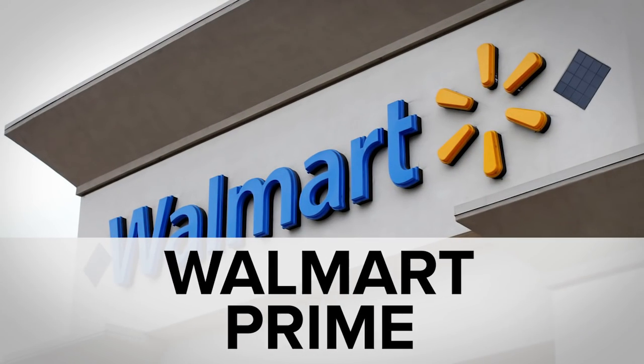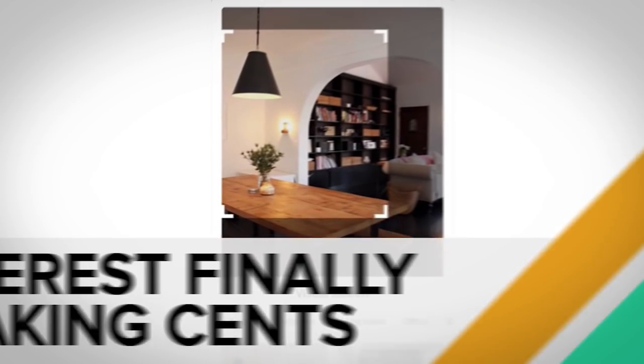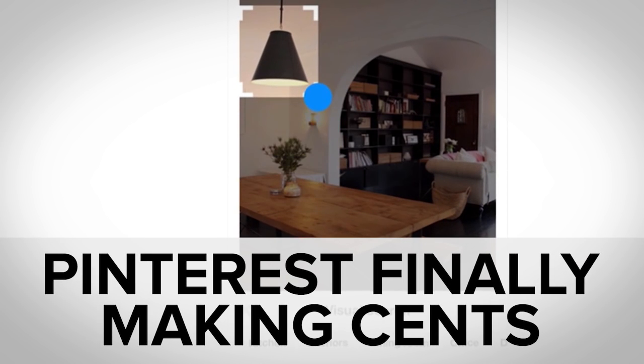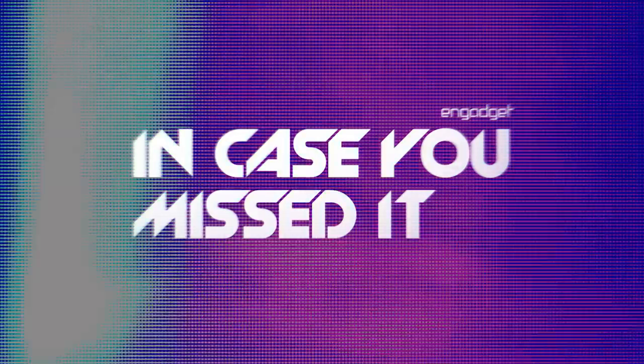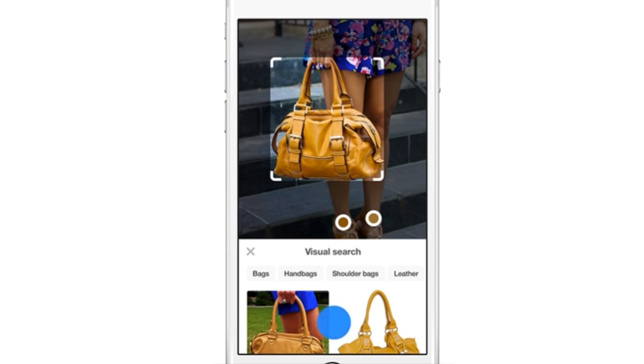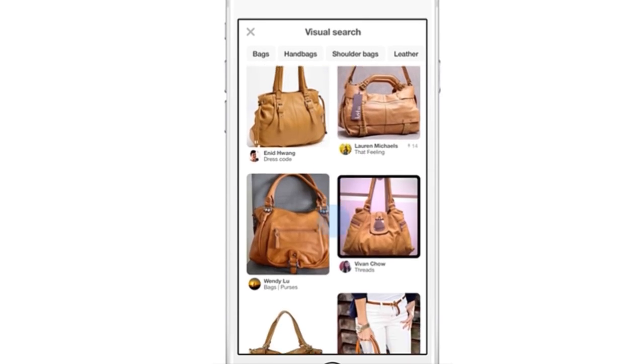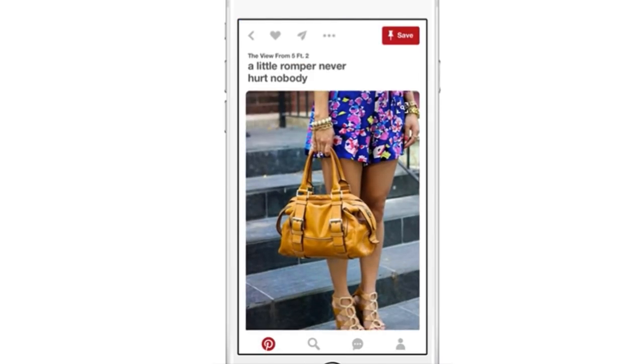While Walmart tried to get in on Amazon's action with two-day shipping, you may have missed the rad exoskeleton suit reboot and shopping with computer vision in the wild. Welcome to In Case You Missed It, where Pinterest is getting into the deep learning game with camera search tech that lets you take a photo of any damn thing — and then, allegedly, the company's tech will recognize it and give you suggestions of more stuff to buy that looks just like it.